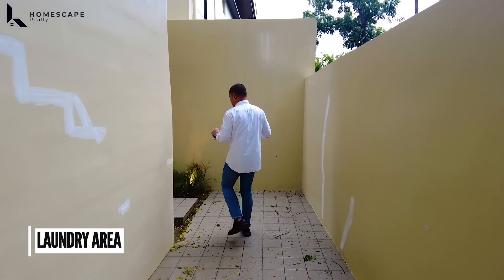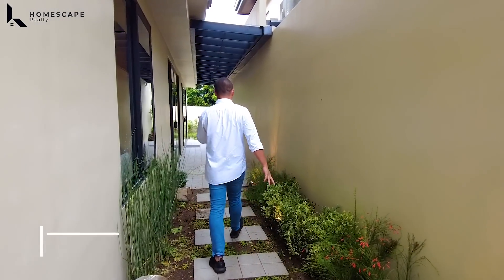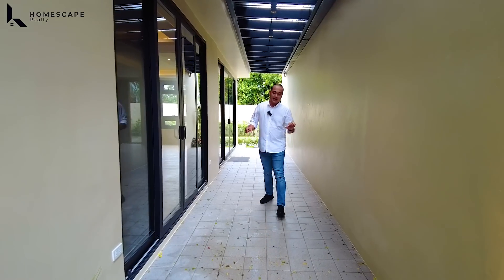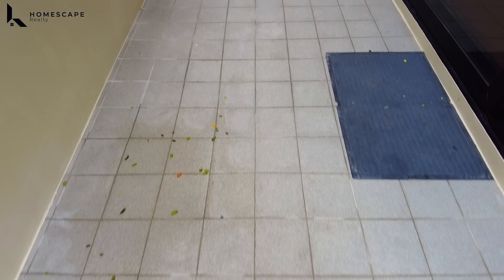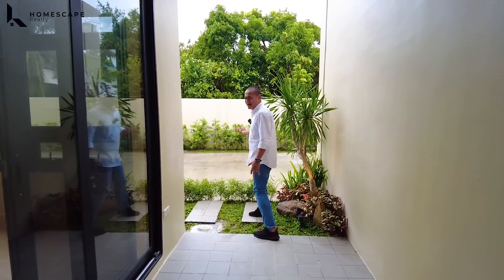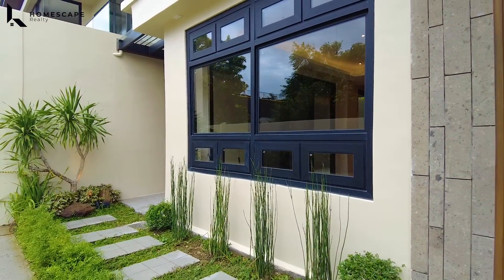Currently there are a few retouches still needed in this area. On this side, this is your pathway going to your lanai area. What we like about the outdoor features is that all tiles are monotone — granito tiles with rough texture. The side view is very clean and calming with the mono tile design.